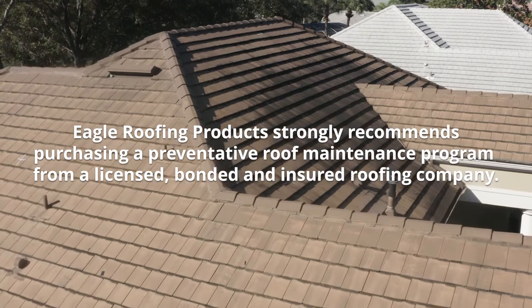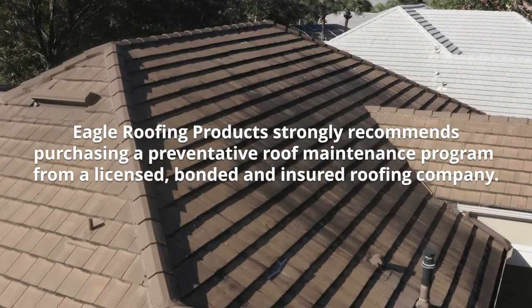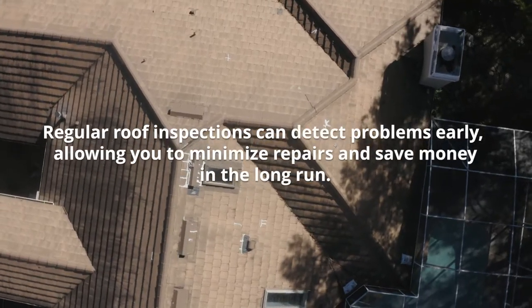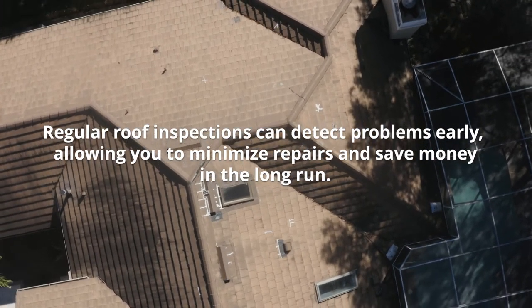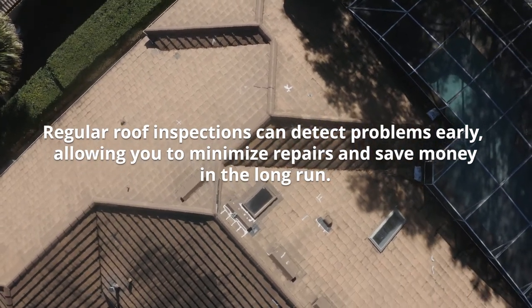Eagle Roofing Products strongly recommends purchasing a preventative roof maintenance program from a licensed, bonded and insured roofing company. Regular roof inspections can detect problems early, allowing you to minimize repairs and save money in the long run.